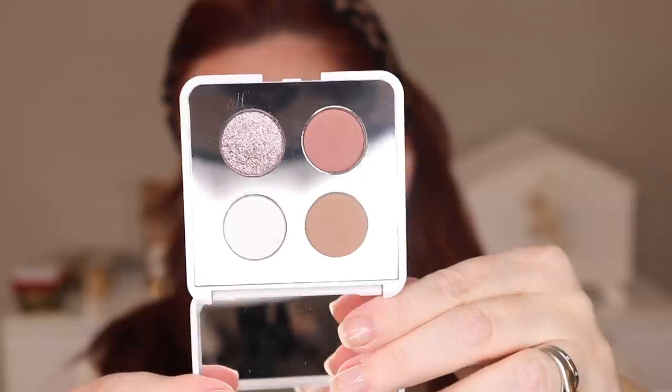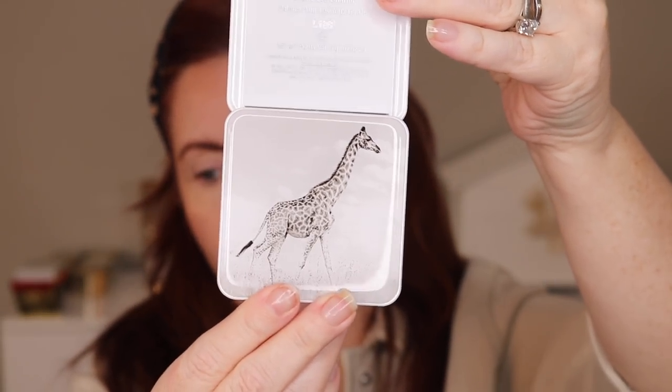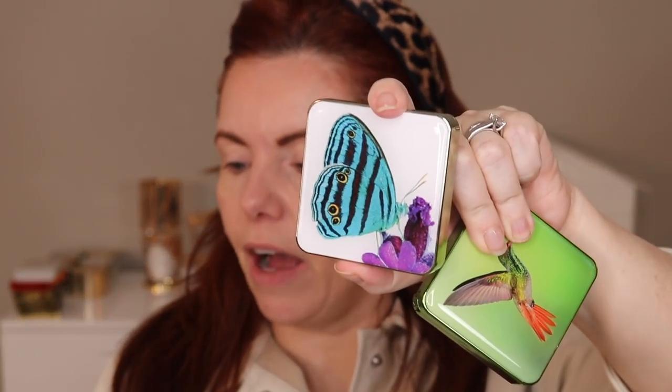I love the way Chantecaille does things — I think it's classy, understated, elegant. It fits with my aesthetic. This is the color story: definitely neutrals. You can see the giraffe on the front of these quartets. I have the hummingbird, I have the butterfly, and I have the perfect blur finishing powder which came with this type of packaging. These quartets — the butterfly and hummingbird — usually have a multi-dimensional shade, like a duochrome, and usually at least one shimmer, one duochrome, one matte, etc.